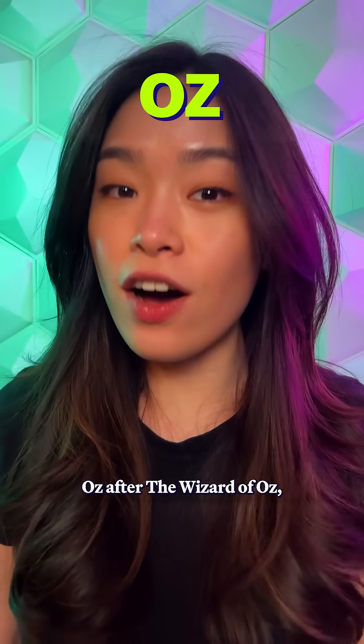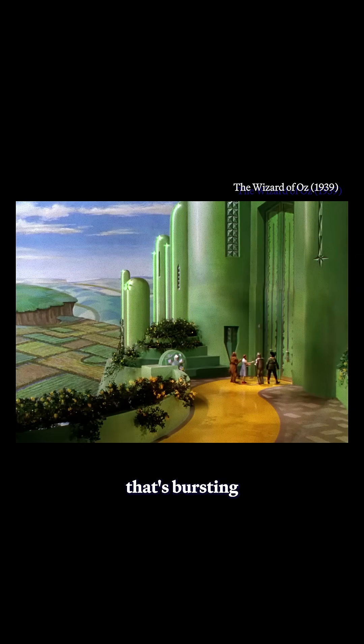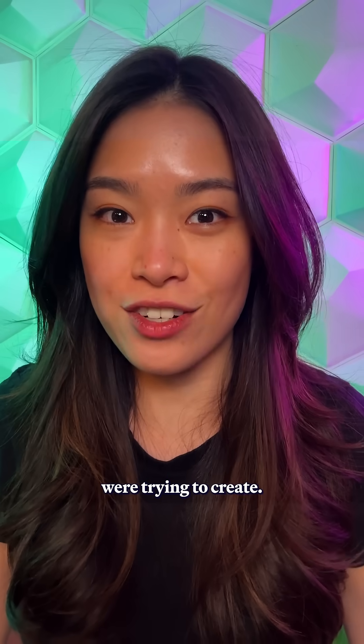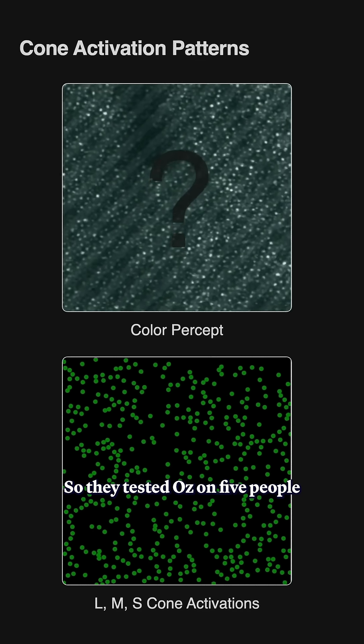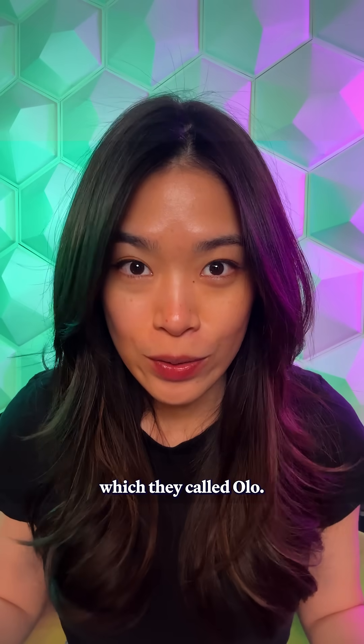They named this technique Oz, after the Wizard of Oz, where Dorothy steps into the Emerald City that's bursting with this unreal, hyper-saturated green that the researchers were trying to create. So they tested Oz on five people, and when they saw the super green green, their brains basically made up a new color, which they called Olo.